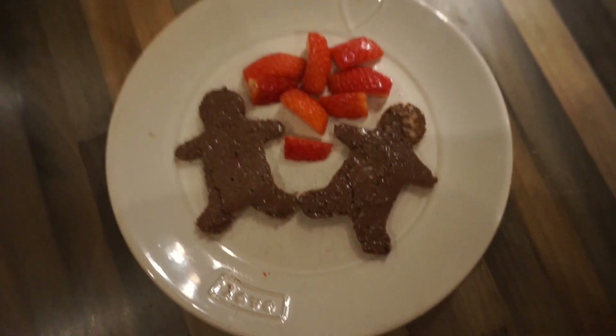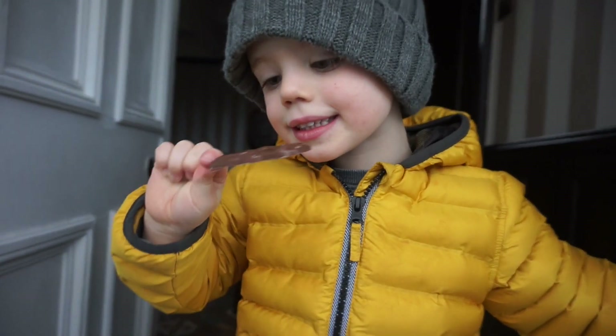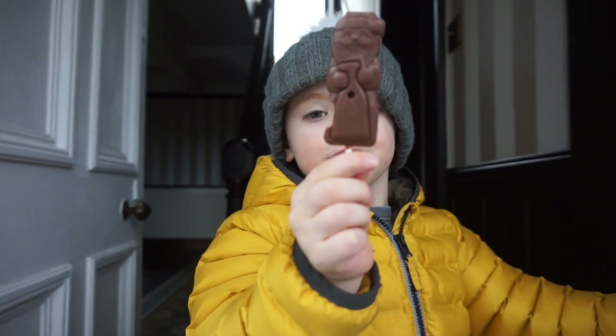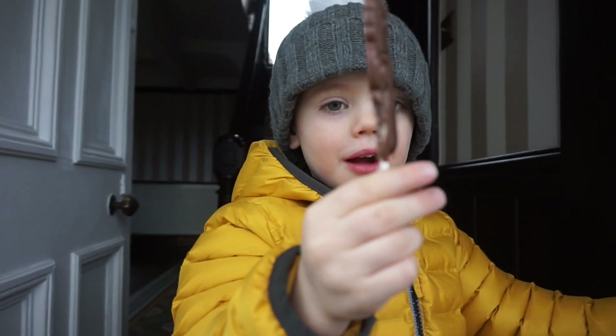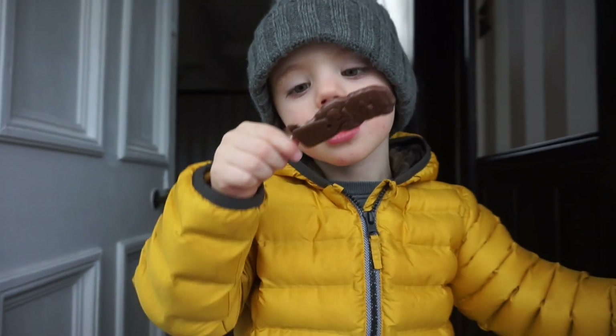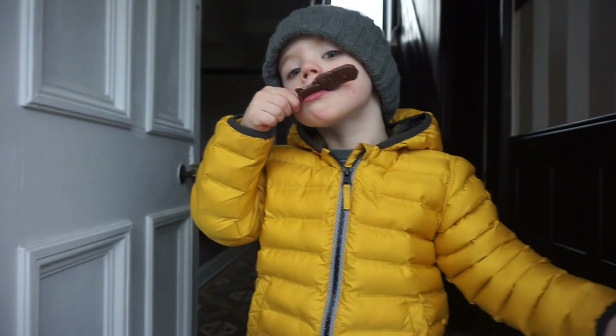We are just about to leave the house and go to soft play, but Alpha is having a chocolate Santa lolly for his car journey on the way there. We're going to go and meet his friend. He's eating that chocolate lolly — is it nice?